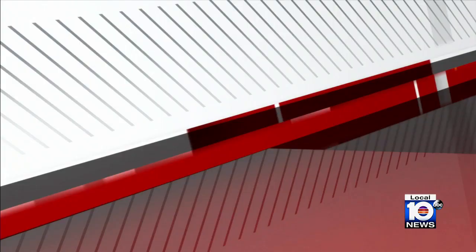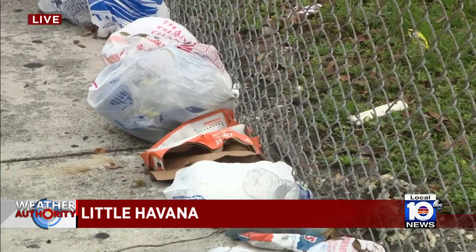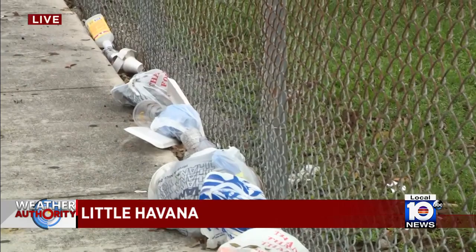Back live in Little Havana, a soggy wet pile of trash littered along the sidewalks is creating quite a stench in the neighborhood. Reporting from near one of the storm drains for this area, a city spokesperson says she has reached out to the public works department to get a better handle on how the city has been clearing out storm drains and preparing for the upcoming hurricane season. Reporting live, I'm Christina Vasquez, Local 10 News.